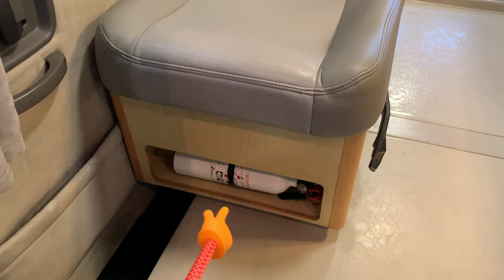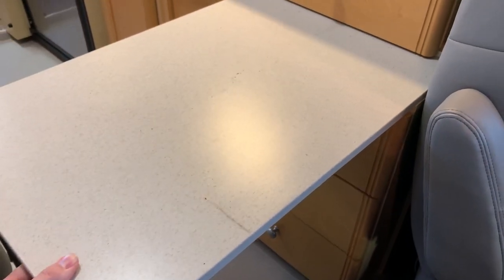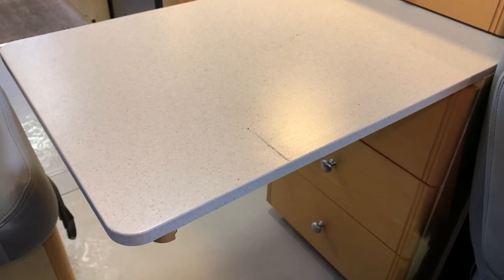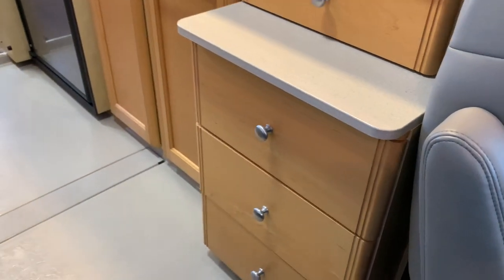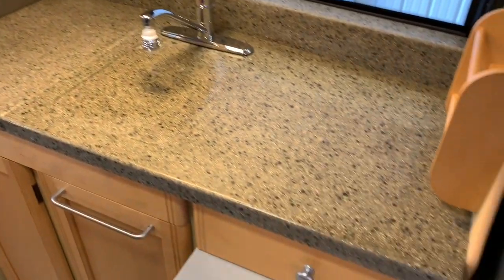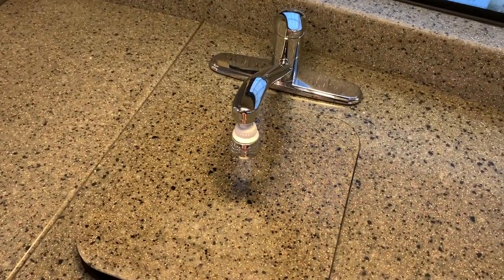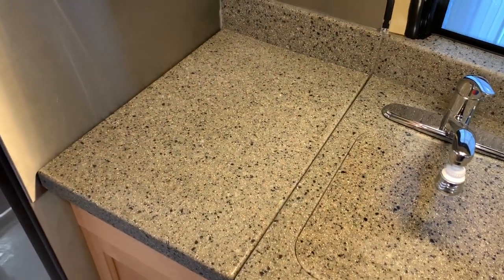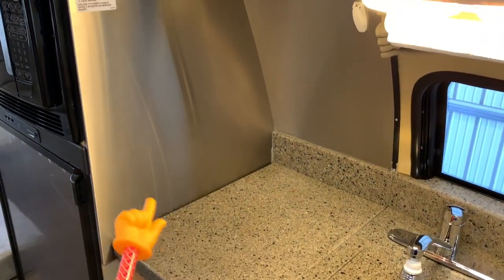We have a fire extinguisher down there. There's a series of three drawers and a pull-out piece for extra counter space when cooking — it also serves as a table when the front chairs are swiveled. We have Corian countertops and a single basin kitchen sink with chrome faucet, with a cover for extra counter space when the sink isn't in use. A two-burner cooktop is located below, with a cover that adds more counter space when not in use. There's a nice stainless backsplash behind the cooktop.